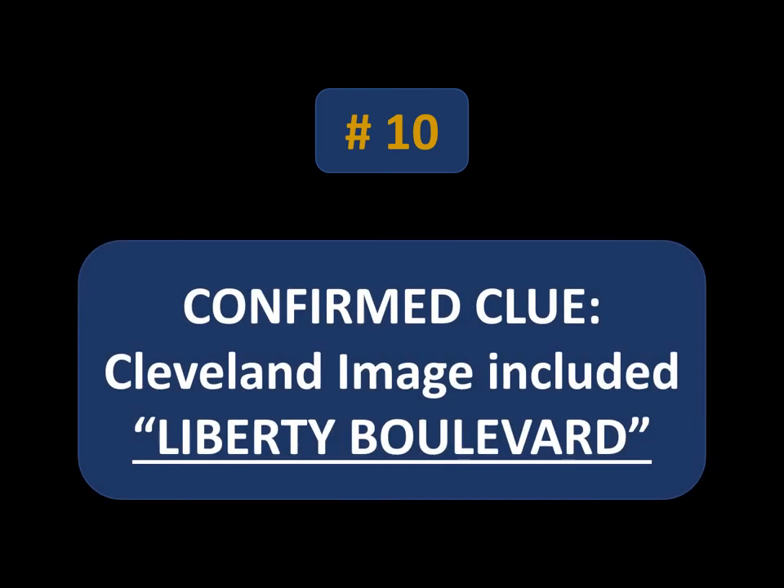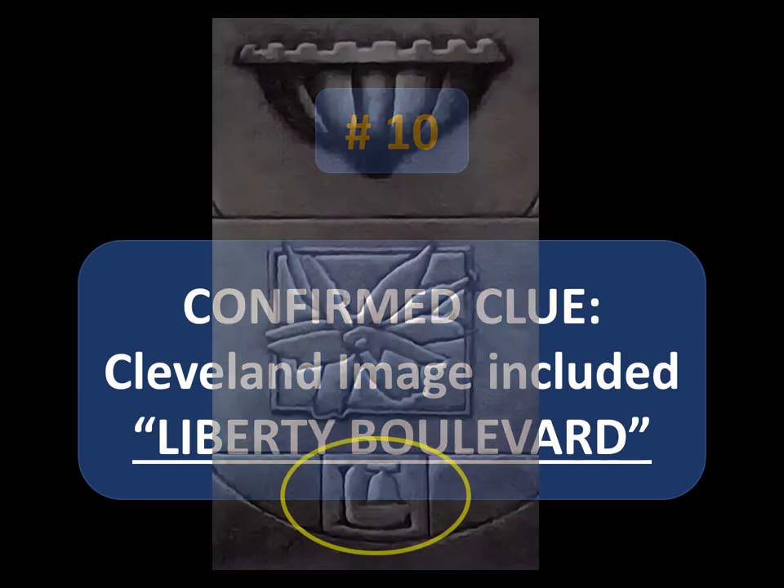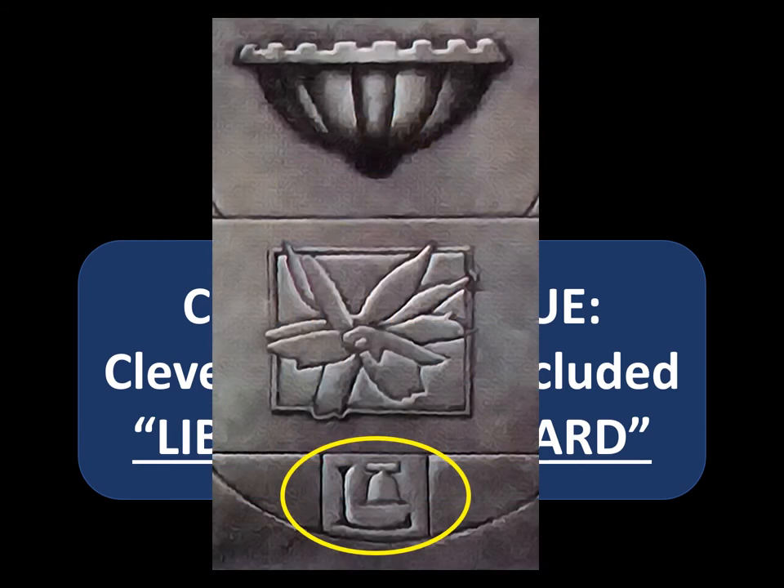They confirmed what many of us had believed in the past: that the Cleveland image includes a visual clue for Liberty Boulevard. For years people thought, as the image looks, that it had to do with the Liberty Bell — but as you know, that's in Philadelphia and not in Cleveland. The artist John Jude Palencar explained the confusion: one of the streets where the treasure was found was formerly known as Liberty Boulevard. That sets the foundation for how to interpret the rest of the clues and puzzles.